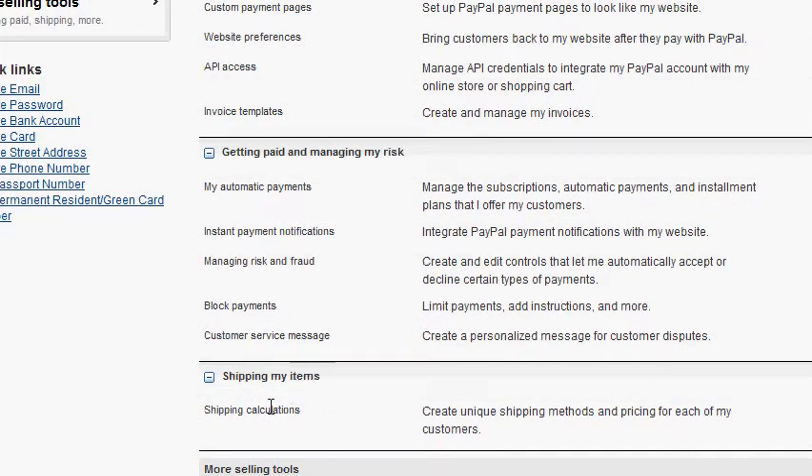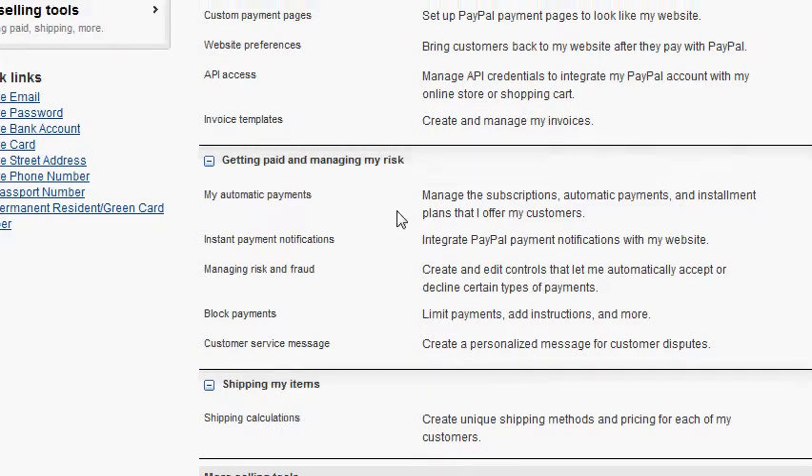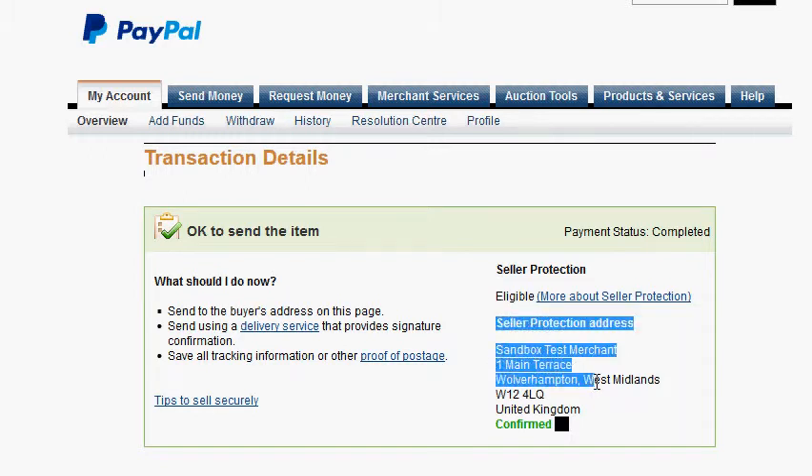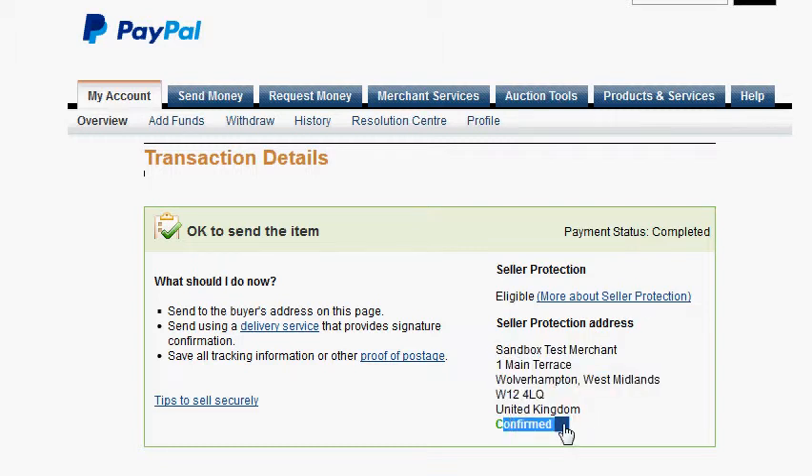These settings should not work with Express Checkout, only with the standard buttons. Once the transaction is completed, you will see the seller protection status and the delivery address here. It has to say 'confirmed' and 'seller protection eligible'.